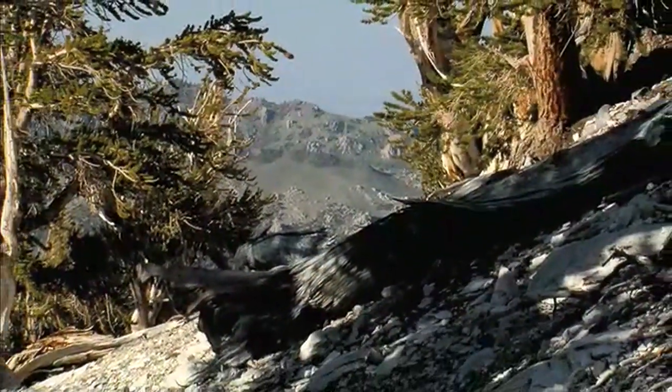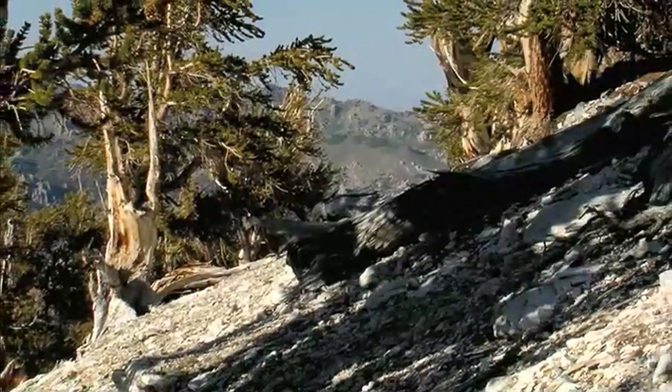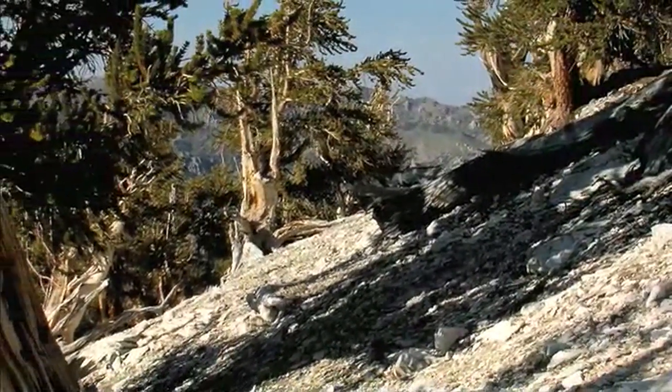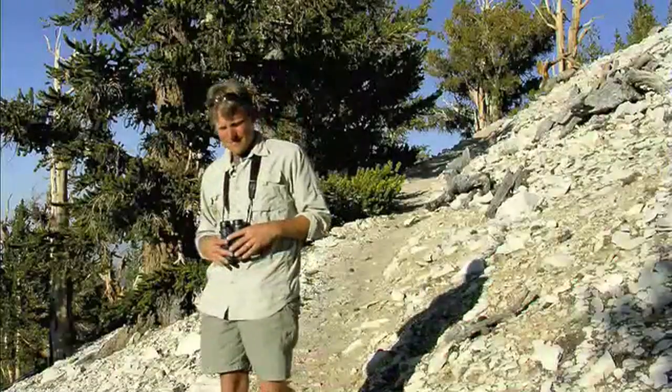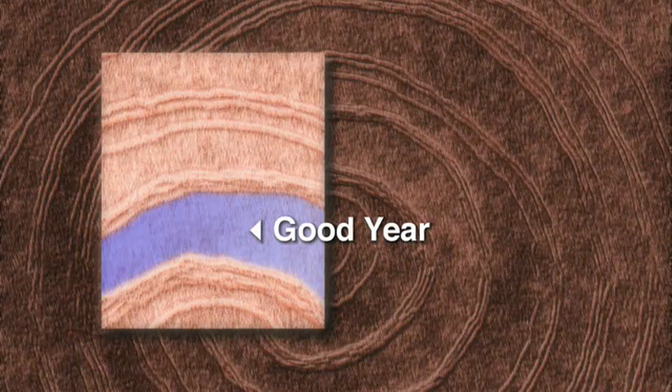These old, gnarled trees put on maybe an inch of girth every century. These growth rings can tell us about the past and perhaps where we're headed in the future. The width of a growth ring tells us whether it was a good year — warm with adequate moisture — or a cold and dry season.